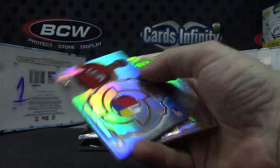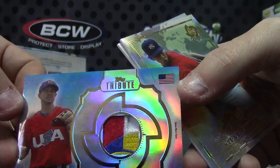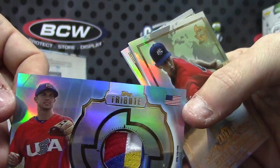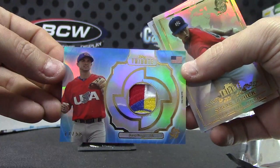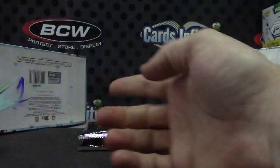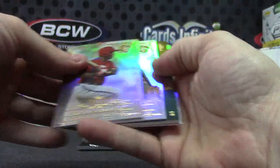Another good-looking patch, numbered 250 — David [Price], part of the logo on that one. They put some nice patches in here if you get lucky. World Baseball Classic linker.